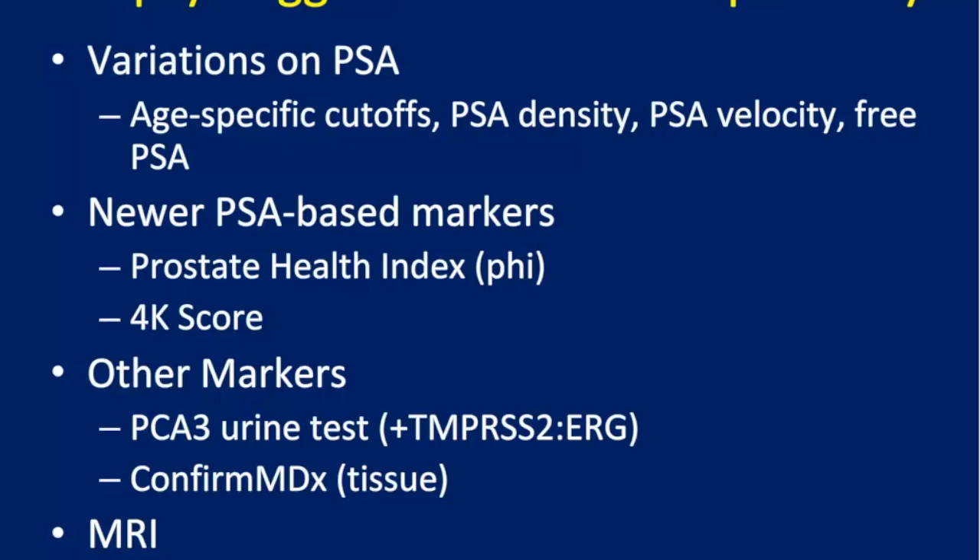We need to keep moving forward with all the progress we've made. There are better ways to use the PSA test by adjusting for confounders, there are new PSA-based markers, new markers not related to PSA, better imaging, and multi-variable tools.